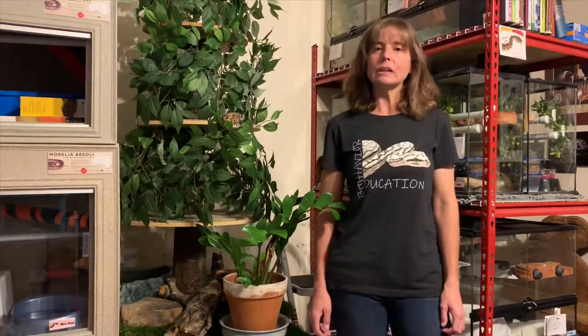Hi everybody, I'm Lori with Behavior Education. Today is Friday, September 20th, 2019, and I'd like to welcome you to this episode of Morelia Minutes.